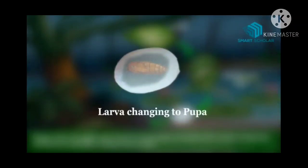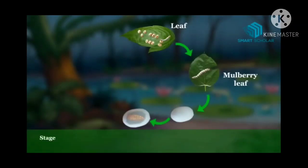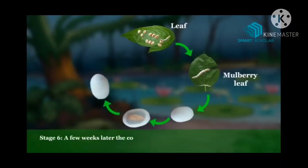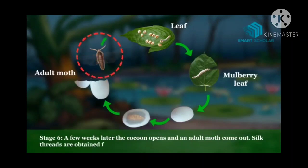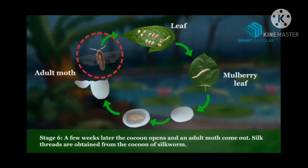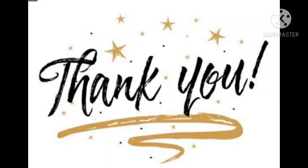Stage six, the last one: after a few weeks the cocoon opens and an adult moth — the silk moth — emerges and flies away. So the silk thread is obtained from the cocoons of the silkworm. This was all about useful insects. We studied the honeybee, silk moth, lac insect, and ladybird beetle. I hope you liked the video about the life cycle of the silk moth.